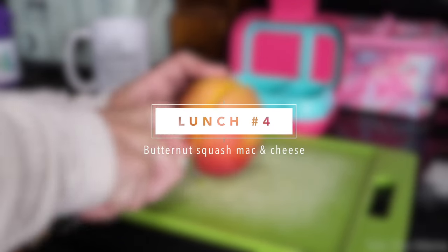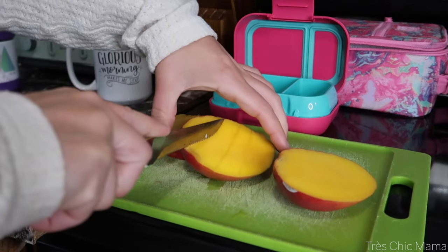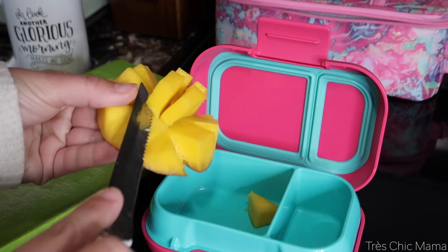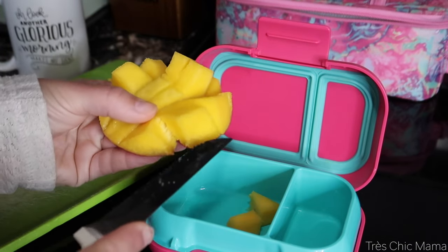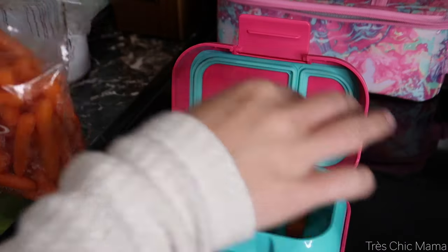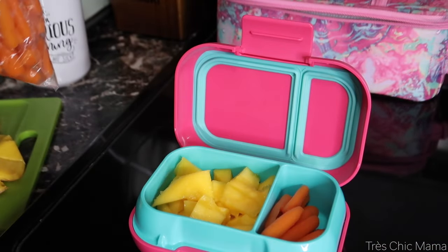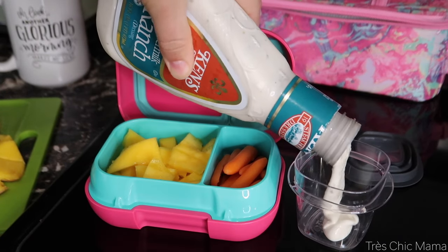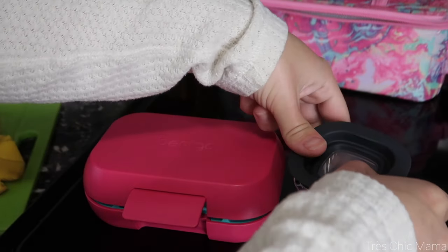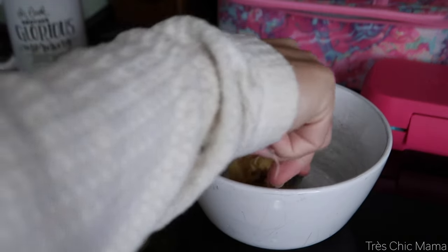Moving on to lunch number four — butternut squash mac and cheese leftovers, recipe also in my last video. In her Bentgo snack box I sliced up some mango, which is Sydney's absolute favorite fruit. In the other section I added some baby carrots with a little container of buttermilk ranch for dipping. I need to invest in smaller dressing containers that actually fit in the Bentgo boxes — the ones I have are a bit too big — but I made it work.